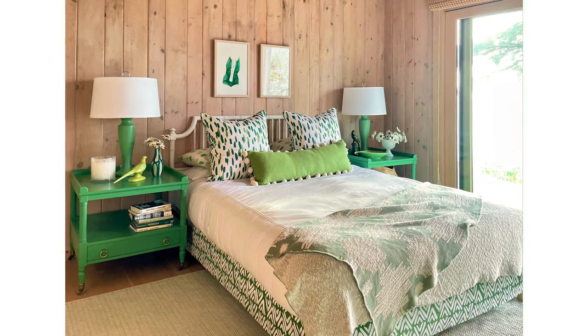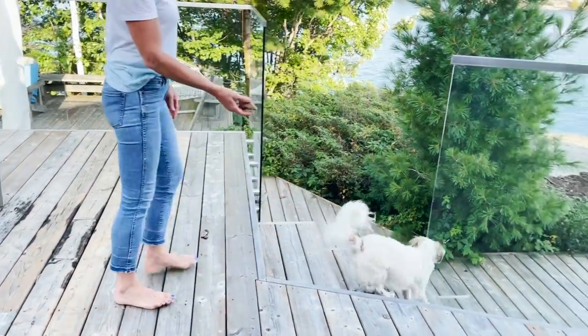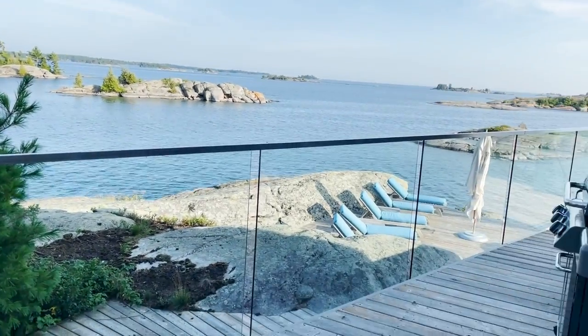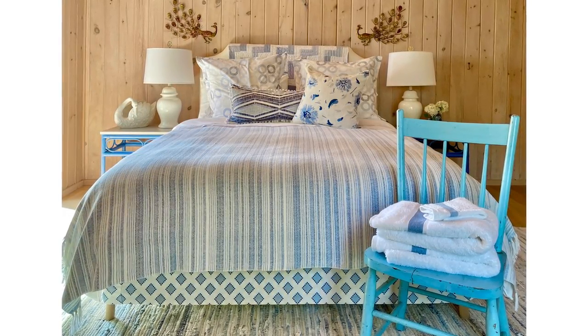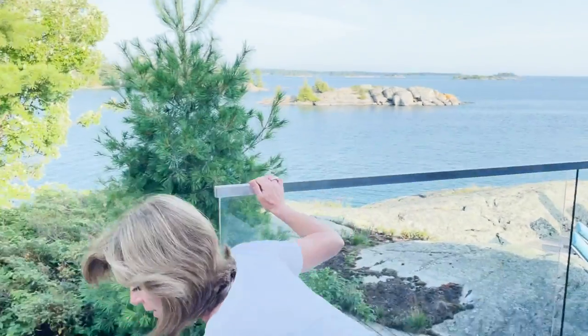Want to see the blue room? This is bedroom one. We used existing elements and flipped the bed from one side to the other, then introduced a pair of rattan side tables — I paid $150 for the pair of rattan side tables.